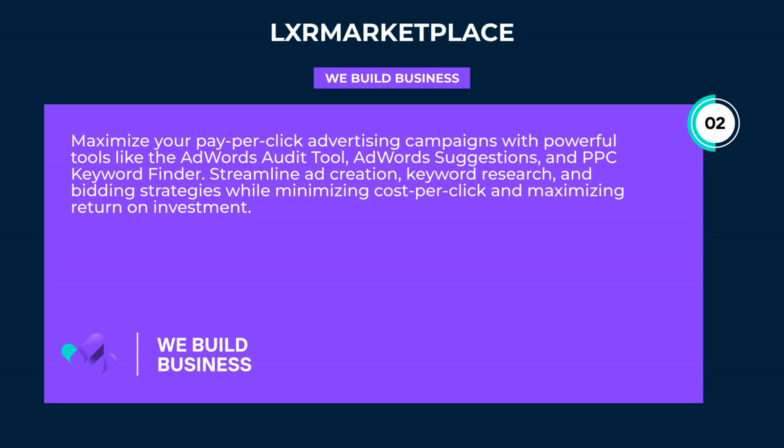Maximize your pay-per-click advertising campaigns with powerful tools like the AdWords audit tool, AdWords suggestions, and PPC keyword finder. Streamline ad creation, keyword research, and bidding strategies while minimizing cost-per-click and maximizing return on investment.